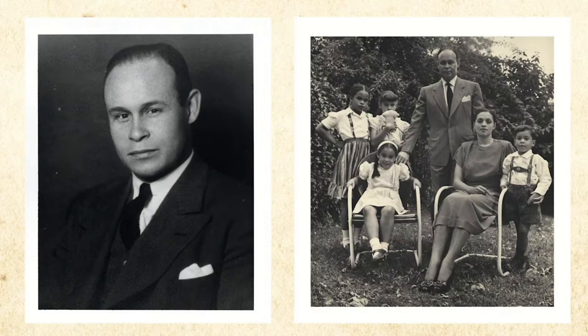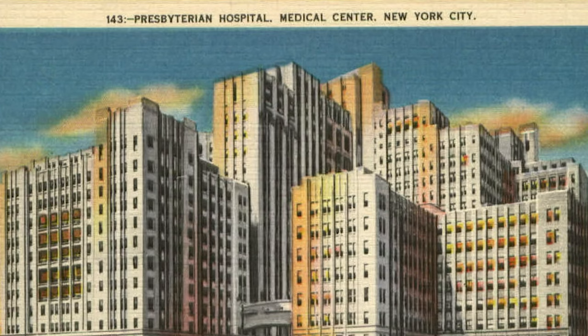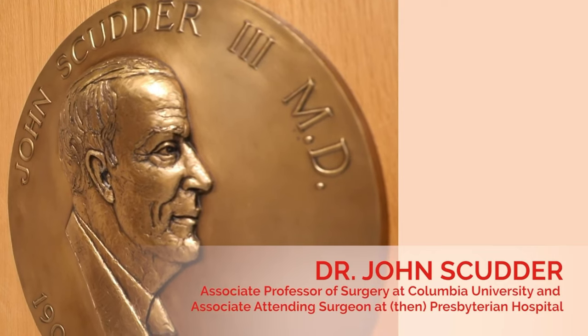Drew was an African-American physician who trained in surgery. He was at Howard University in Washington. He moved to Columbia University, then called Presbyterian Hospital, and got involved with Dr. John Scudder on blood preservation.